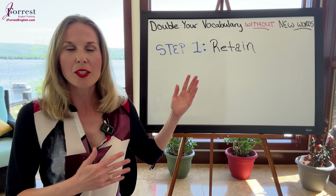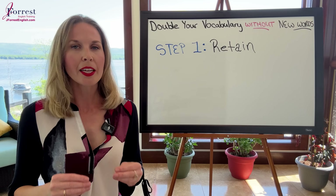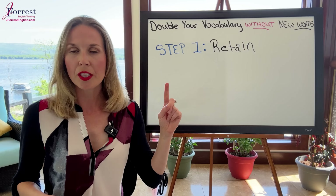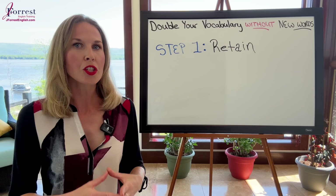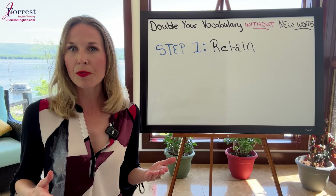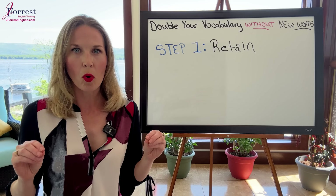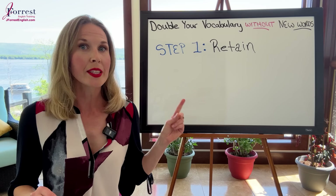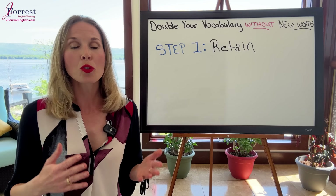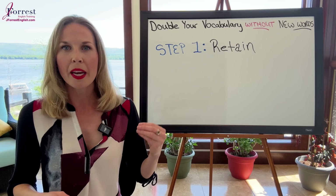It may seem very obvious — of course I need to retain my vocabulary — but this is one area that I find students neglect. And scientifically, our brains forget information very quickly if you don't use strategies to retain it. If you learn 30 new words in one week, scientifically you will forget 50% of that information in 24 hours. And even worse, you will forget 80% of those new words after 48 hours. So you didn't really learn 30 new words because they weren't added to your permanent vocabulary.